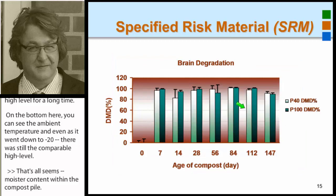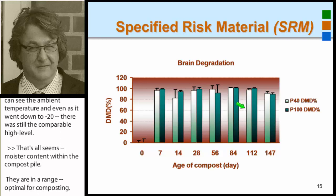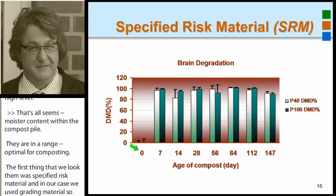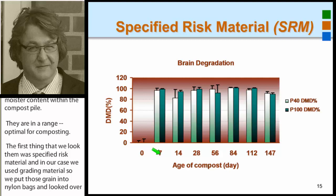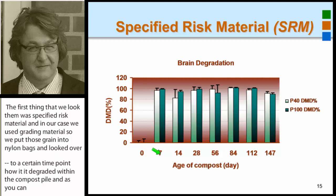The first thing we looked at was specified risk material — in our case we used brain material. We put it into nylon bags and monitored over time how it degraded within the compost pile. As you can see, at day zero nothing had degraded, but already after seven days, close to 100% of our material had disappeared on a dry matter basis.